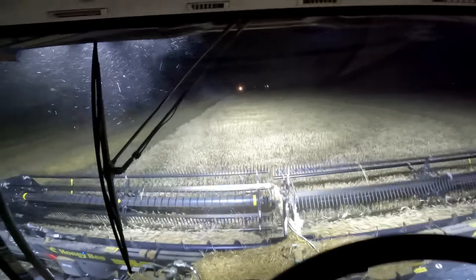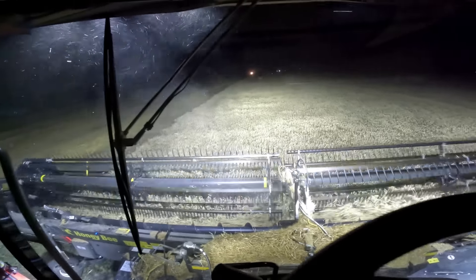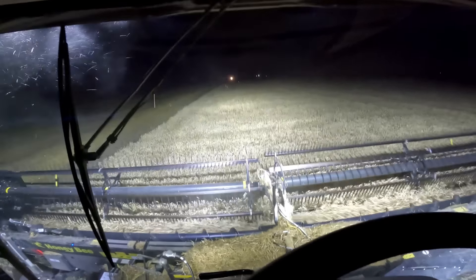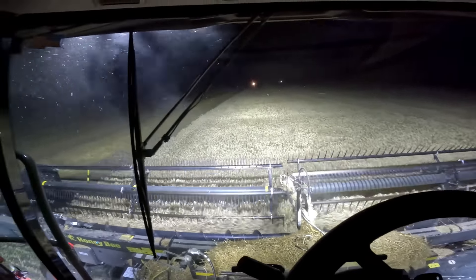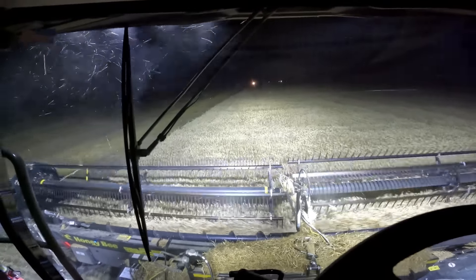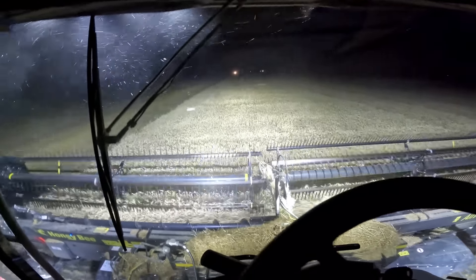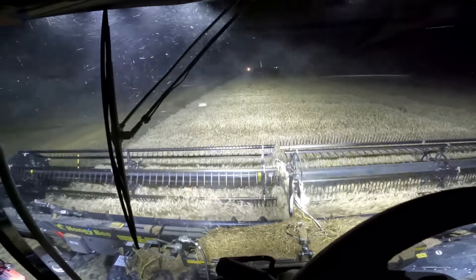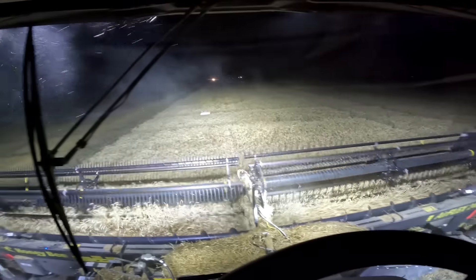So far we've probably done close to 100 acres off of this quarter section. We started this field just before supper.